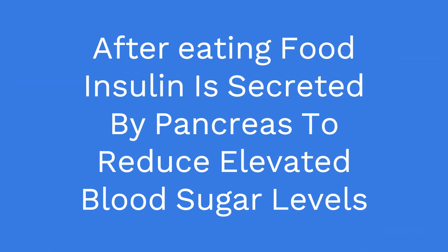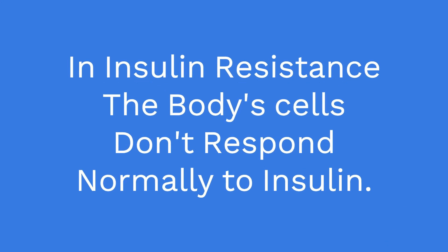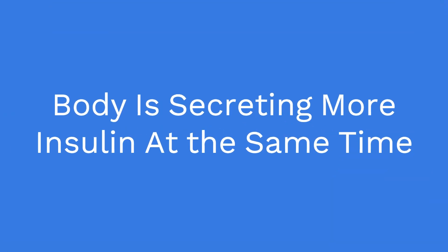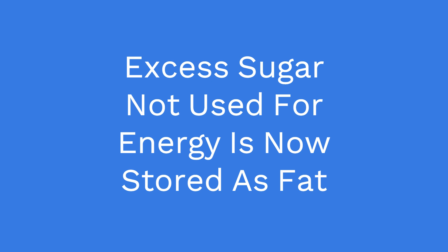After eating food, insulin is secreted by the pancreas to reduce elevated blood sugar levels. In insulin resistance, the body's cells do not respond normally to insulin. The body secretes more insulin at the same time. Excess sugar not used for energy is now stored as fat, which leads to weight gain.